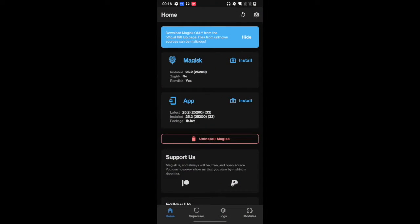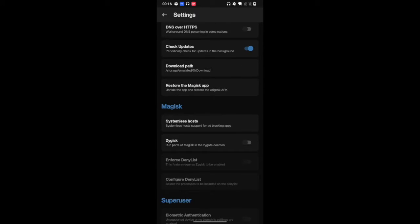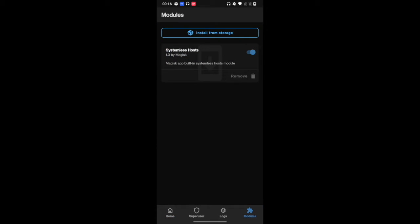Now that we have hidden the Magisk app, our next course of action is to enable the systemless host. Go to the settings menu and then enable the toggle for systemless host. As soon as you do so, you should get a message saying 'added systemless host.' Go back to modules and you should see the systemless host enabled. If it is not enabled, make sure to enable it right away.